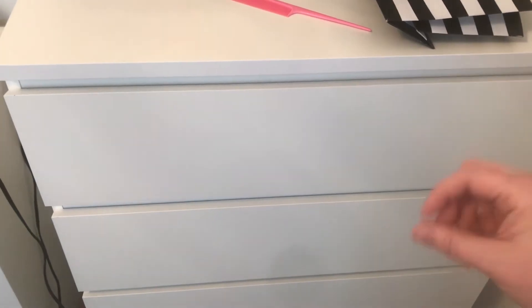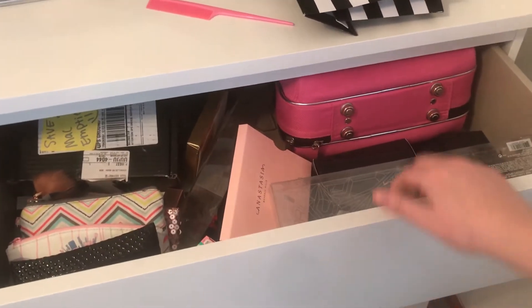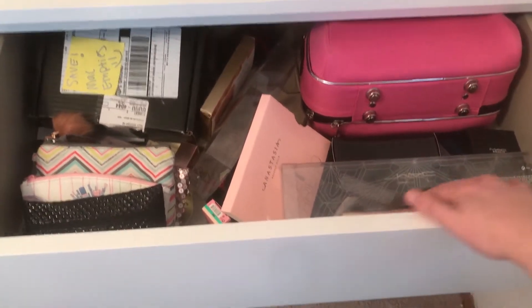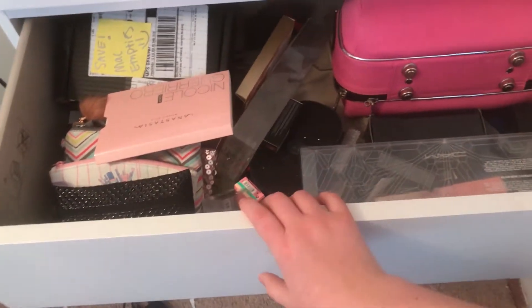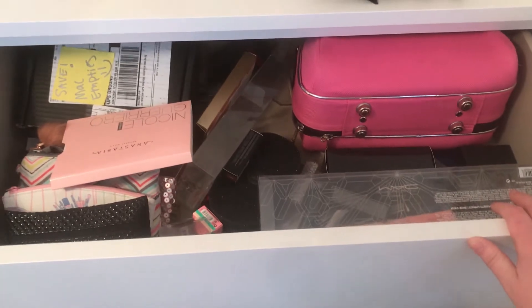So, I wouldn't call myself a hoarder, but I just want to show you this mess I have. Let me explain, though. I decided a while back I want to keep packaging of makeup and stuff to do a craft project. But this is just a hot mess, so I think I'm going to clean it up and see what I have.